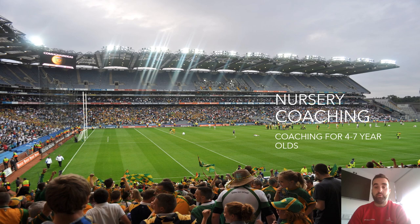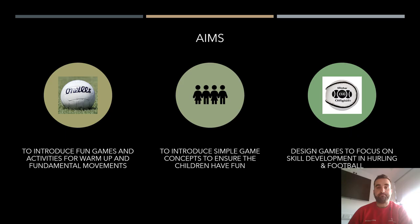Hello, welcome. My name is Colm Crowley with Coaching the Game, and today I'm going to go through a nursery coaching presentation — working with kids from four to seven in a GA setting in the GA clubs. The aims of the workshop are to introduce fun games and activities for warm-ups and fundamental movements, to introduce simple game concepts, to ensure children have fun, and to design games focused on skill development in hurling and football — easily transferable to camogie and ladies football.